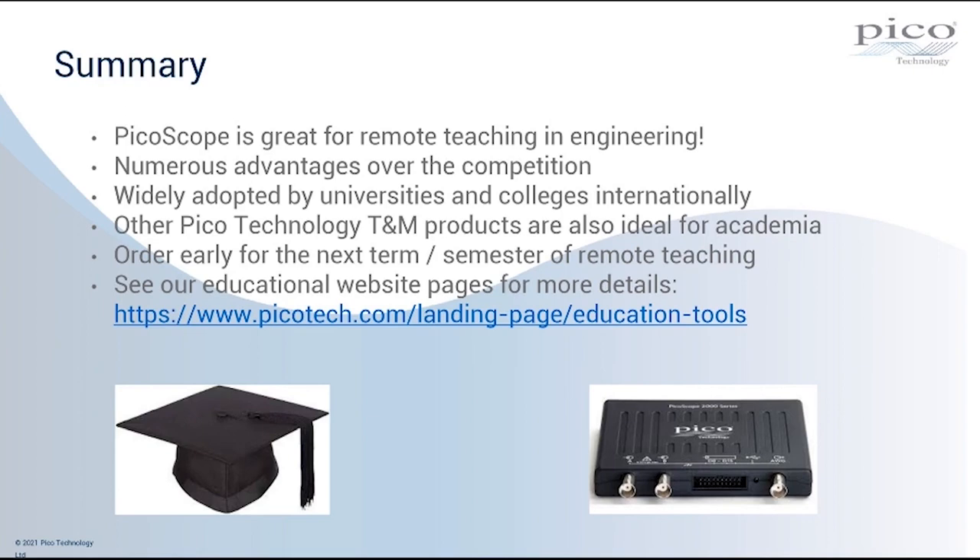We've touched briefly on the other test and measurement products — vector network analyzers, data loggers, etc. — which are also ideal for use in academia. It's worth pointing out that if you or any distributors on this call have customers interested in ordering for the next semester or academic year, it's very much worthwhile ordering in advance. We've been selling very large quantities of these units for teaching, and as a consequence some lead times are a little longer than normal. If you're planning on buying potentially hundreds of units for a teaching application, definitely work with us with as much notice as possible.